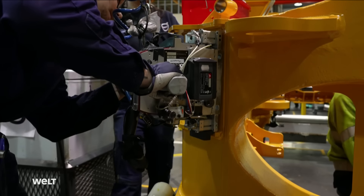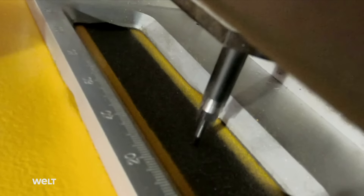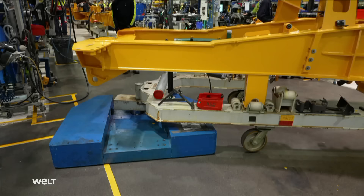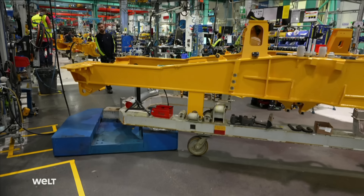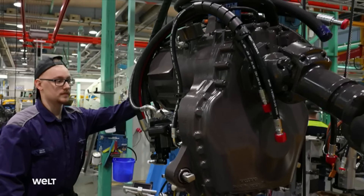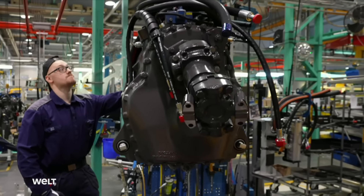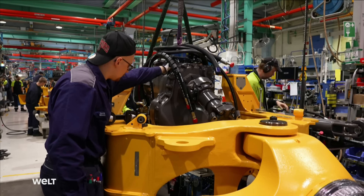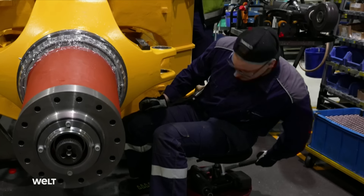The front frame is now given an identity — its chassis number is stamped on. It then continues on its journey until it is eventually joined with the rear frame, which is processed through a separate assembly line. First, employees insert the transfer case into the front frame, then come the two steering cylinders.